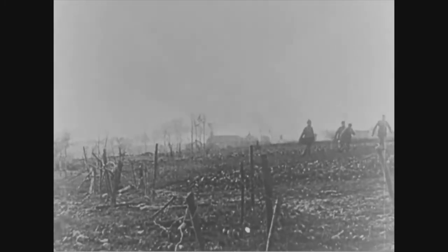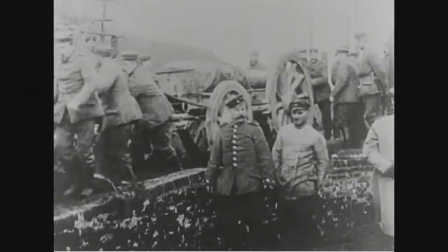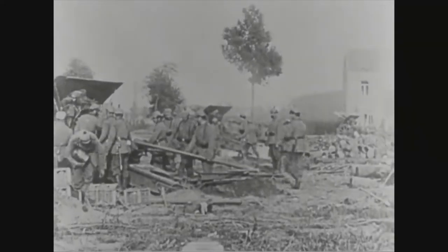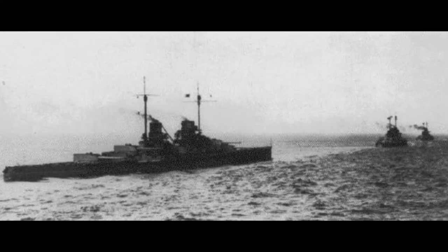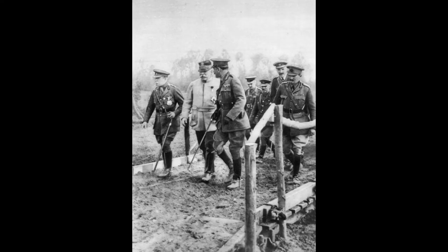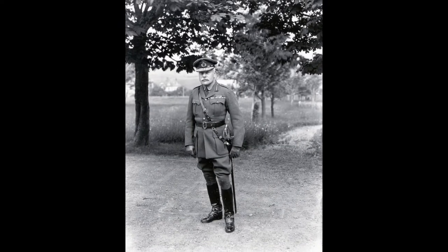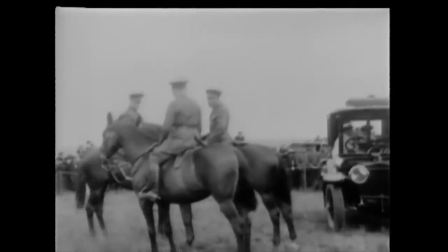After the first Battle of Ypres, smaller engagements followed until April 1915, when the Germans used chlorine gas there. The British suffered 60,000 casualties, but the line held and the BEF continued to grow, despite a brief shortage in artillery shells. The Navy surprised the German fleet in the Battle of Dogger Bank, sinking one armored cruiser, but their own flagship was also seriously damaged. In France, another 60,000 British soldiers were lost in the First Battle of Artois, even though they were now using their own chemical weapons. After this failure, Field Marshal French was replaced by General Douglas Haig, who didn't fare better. It also became obvious that a volunteer army could not keep up with the demands of this modern war, so conscription was introduced in January 1916.